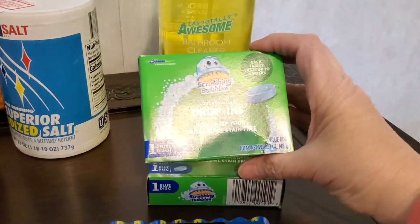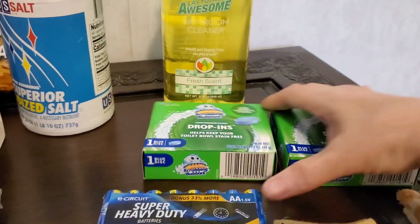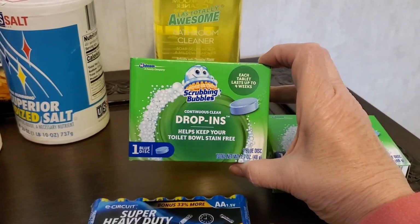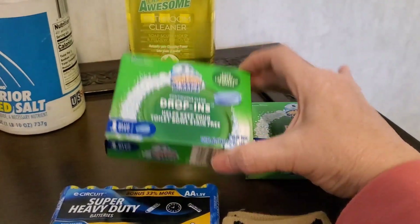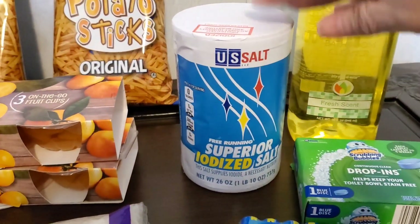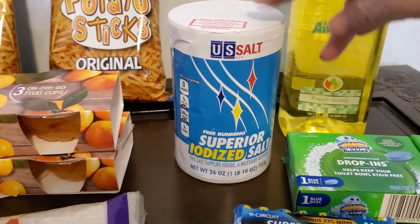I also grabbed these drop-ins for the toilet. I've never used these before, but I'm of the mantra that we should work smarter and not harder. I really hate cleaning the bathroom, and if this helps a little bit, why not? When I was going through my receipt, I noticed the total was a little strange because I thought isn't everything $1.25? But it wasn't.